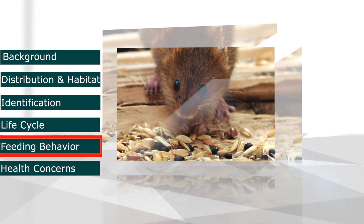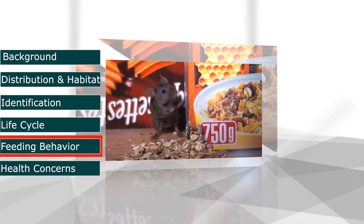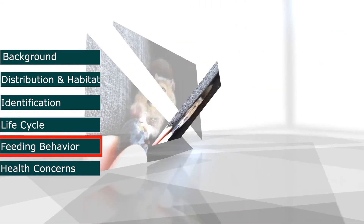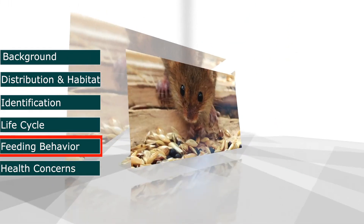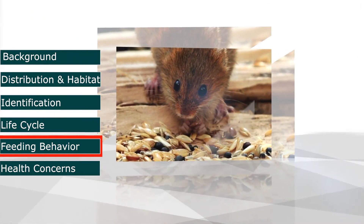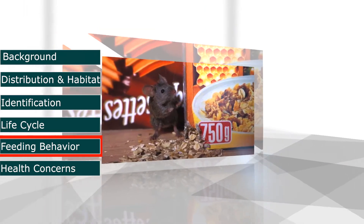The house mouse will eat many types of foods, but they do prefer seeds and grains. They will also eat fatty, protein, and sugar based foods. Gnawings where food is stored is another indicator of a mouse invasion. During its daily activities, a mouse will travel anywhere from 10 to 30 feet, and they seldom travel further than that diameter when looking for food or water.